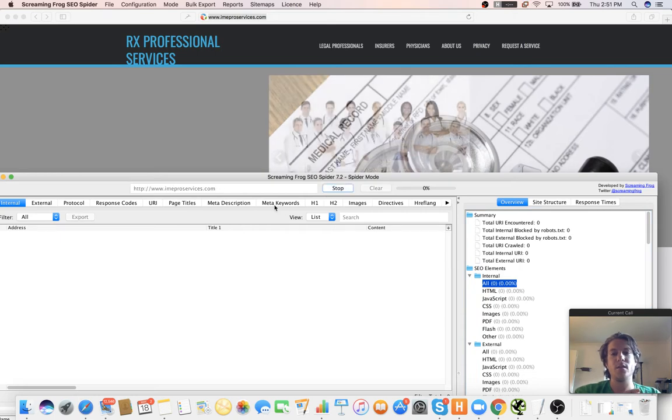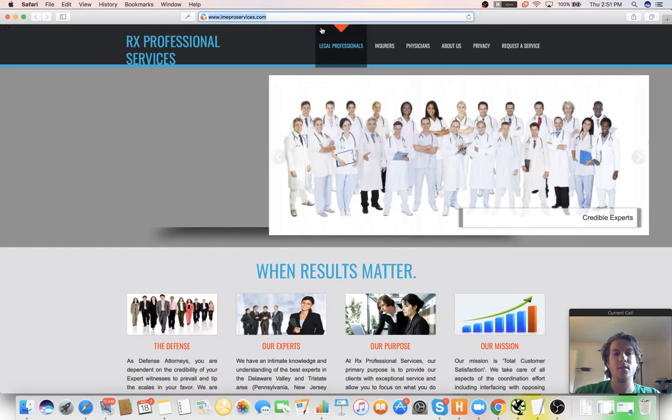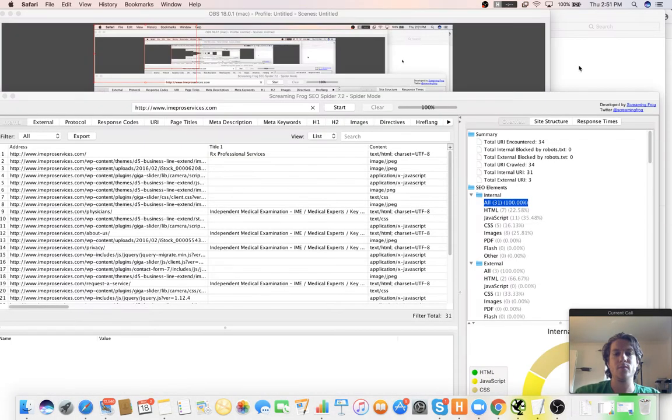As usual, I just go ahead and start with the Screaming Frog crawl, start crawling all the URLs. And then let me get into Chrome because I don't have any of my browser extensions.